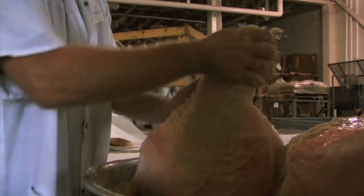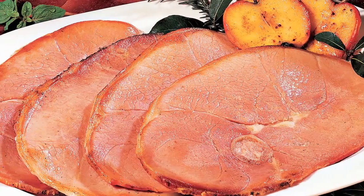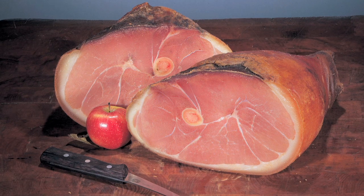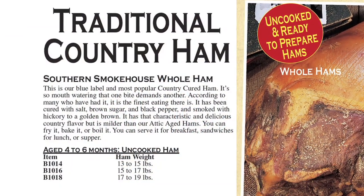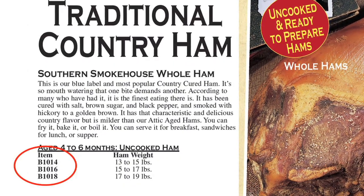Let's start with country ham. These hams are cured using our family recipe and an aging process that gives them a distinctive flavor. There are two kinds of country ham: Southern Smokehouse and Attic Aged. Southern Smokehouse hams are aged up to six months. The color will be a light pink, the texture firm but not tough, and they have a pleasant smoky aroma. We use enough salt to preserve the ham, but it's not overwhelming. They're available cooked and uncooked. Southern Smokehouse hams can be found in our catalog or website by looking for the letter B at the beginning of the item number.